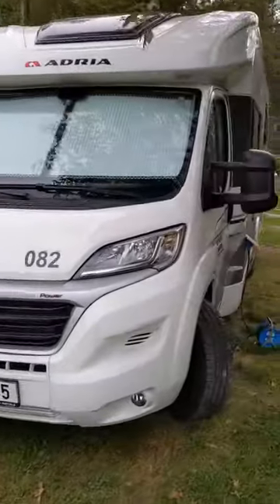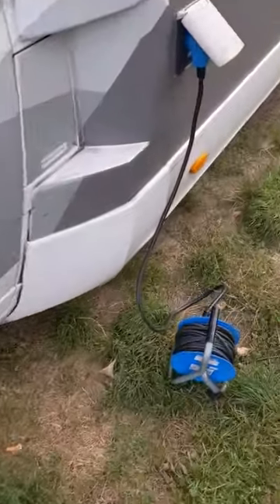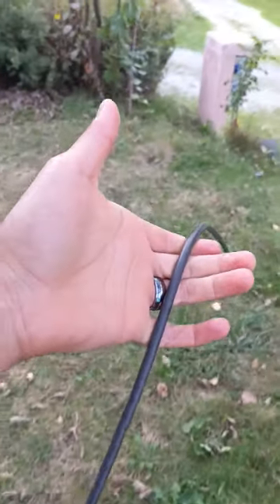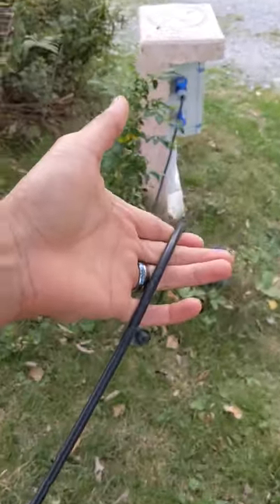So this is one of my favorite things about European RVs: the electric service. Look how small and compact this electric cable is, yet it carries more power than you'd get in a North American version — in fact, twice as much.